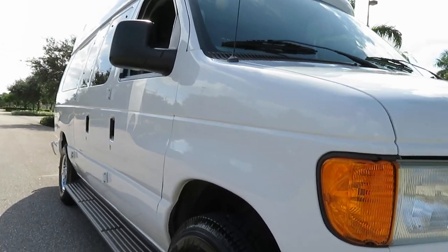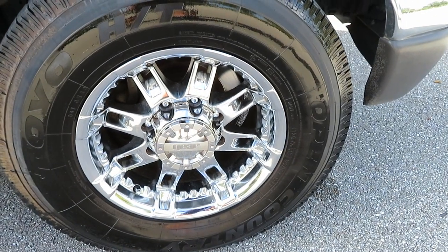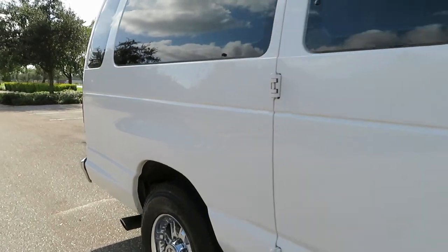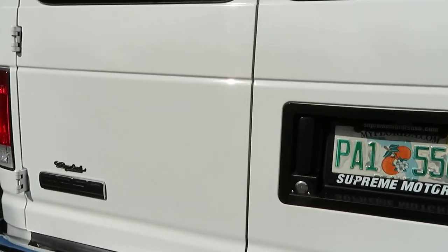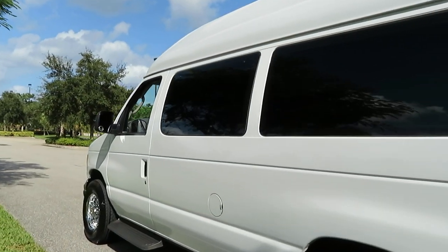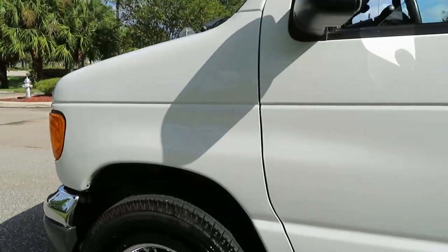It's laser straight down the sides, original paint, no rust whatsoever. Chrome wheels in excellent shape — no pitting, no rust. Clean Carfax, 5.4-liter V8. It is a DeBrian coach — a rare item. We've never seen one in white; this is the only one we've ever had in white.